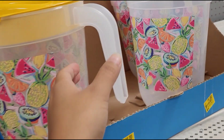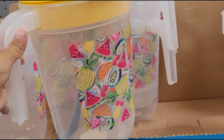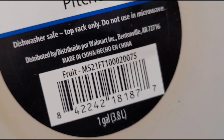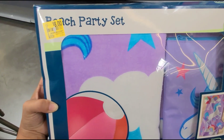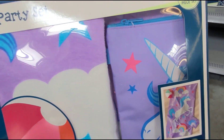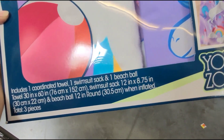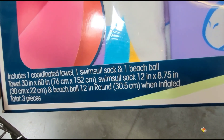Let me show you one with the lid. This beach party set comes with three pieces. Your Zone is the brand, and that's what's included in the box.